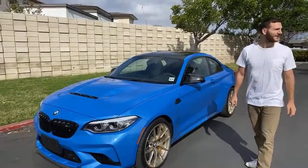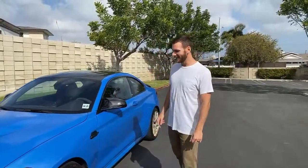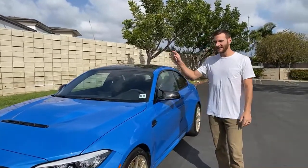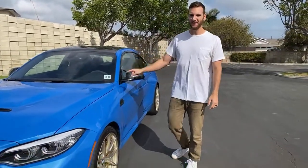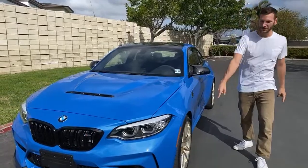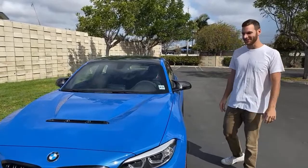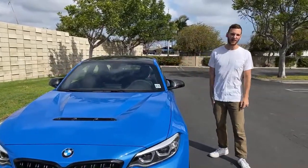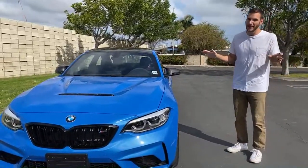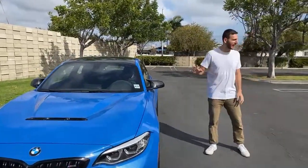Next question: what's the price tag? This is the real downside of the M2 CS. The M2 Competition starts around $60,000, while this starts at $84,595. As tested it's $96,000 because it has the carbon ceramic brakes for about $8,400, and the seven-speed dual clutch automatic instead of the standard six-speed manual, which is a no-cost option. I would personally go with the manual.